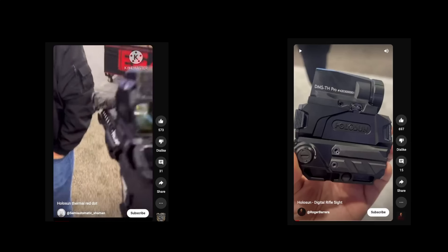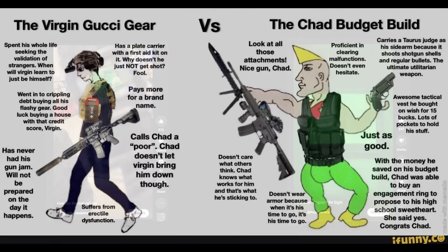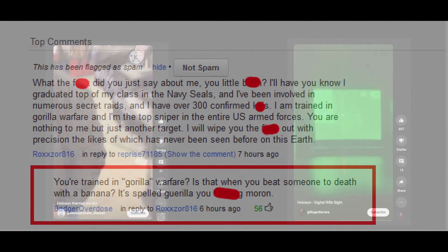Almost every gun guy under age 40 has heard that Holosun is coming out with a thermal reflex sight. Holosun is known to provide decent quality red dot sights that seem to work and be much cheaper than the top tier stuff from EOTech and Aimpoint. Is Holosun just as good as your navy seal helicopter sniper equipment? No, but for a lot of use cases the Holosun is good enough.